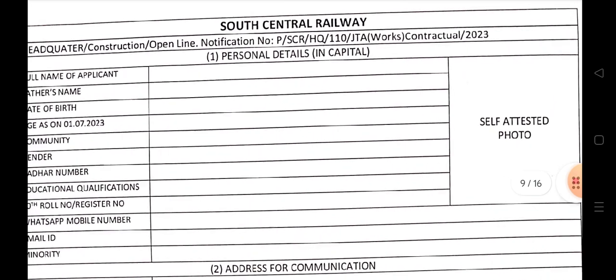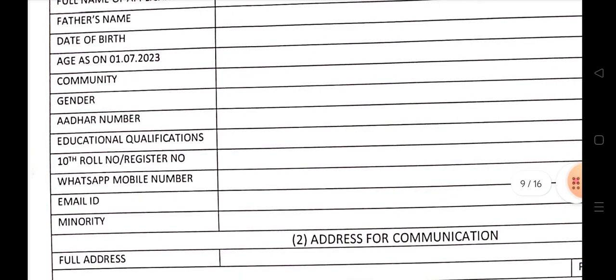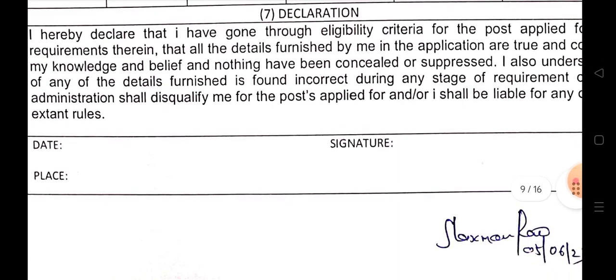Self-attested photo required. Fill in your name, father's name, date of birth, liaison date 1-7-2023, community, and gender. Include your Diploma or B.Tech certificates, NSO/OBC category documents, Aadhaar card, and Demand Draft (DD).